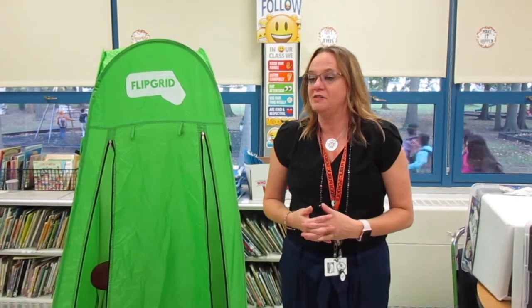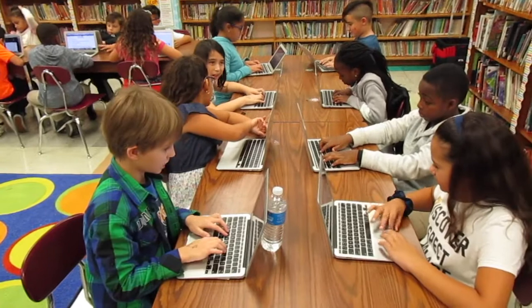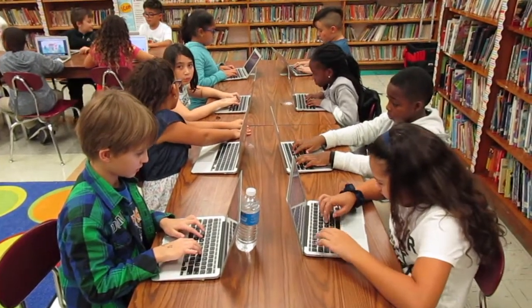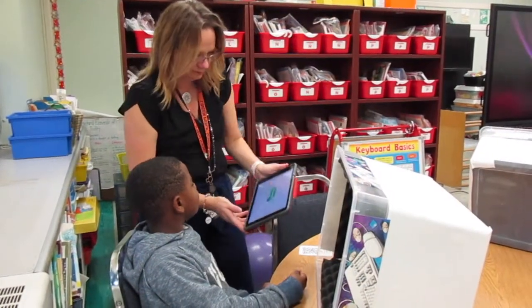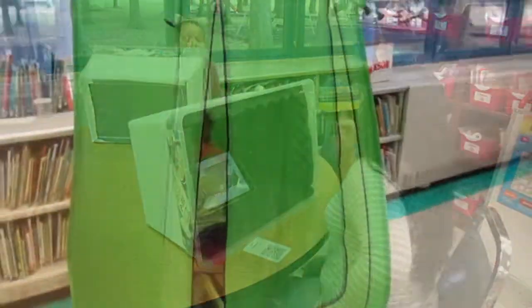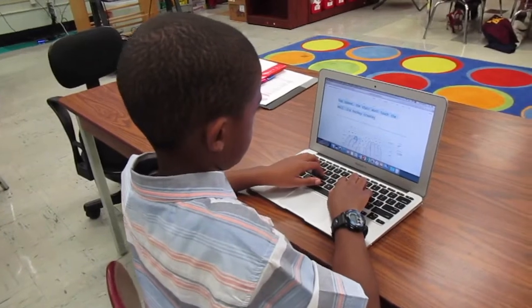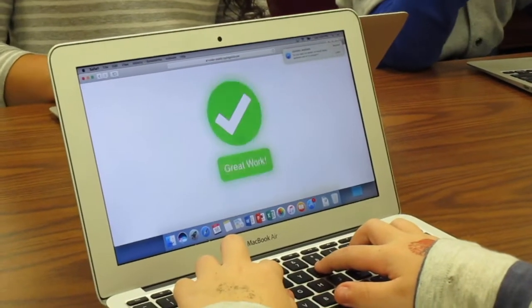The classroom is very alive. The students are all working independently. I teach them an app or a program, and they just run with it. Today's lesson was half of the students were doing what's called Flipgrid, where the students are using their own voice to explain about themselves. It allows for a more personal connection with me. Some students were over here using our sound pods and the video pods, while the rest of the class was at their seat working on their keyboarding and communication skills with the computer.